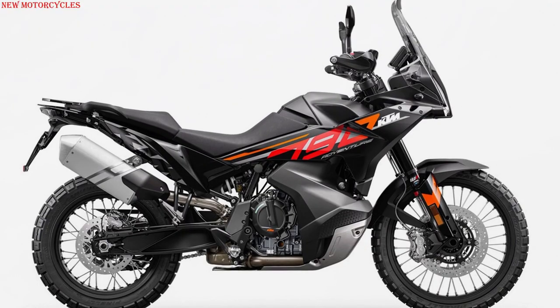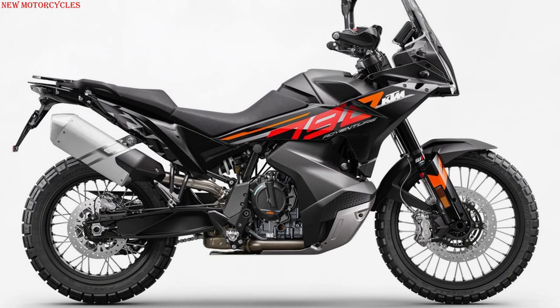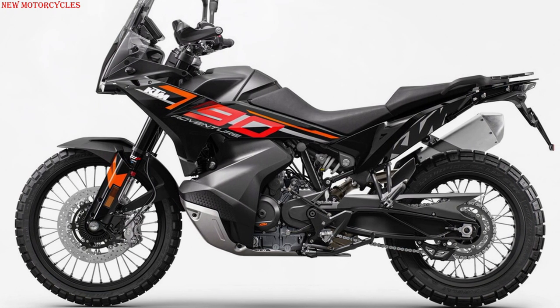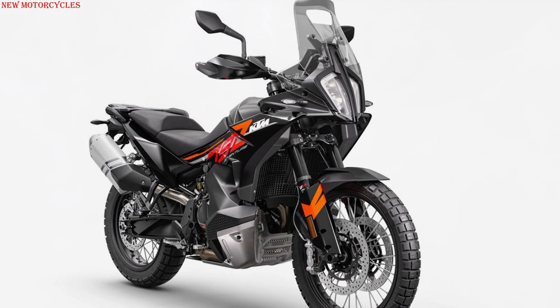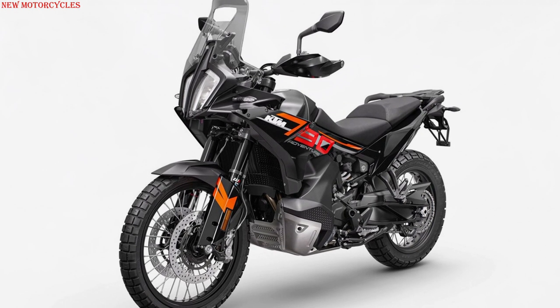Its well-known LC8C twin-cylinder engine, which claims 95 hp at 8,000 rpm and 88 Nm at 6,500 rpm, receives major updates. Its rotating mass increases by 20%, which translates into improved stability at high speed without detriment to agility when driving in tacky areas or driving off-road.